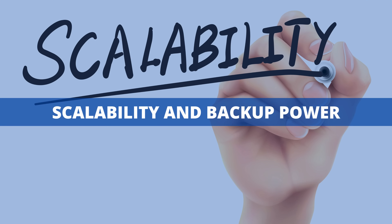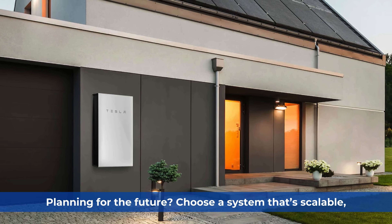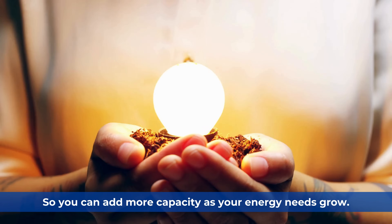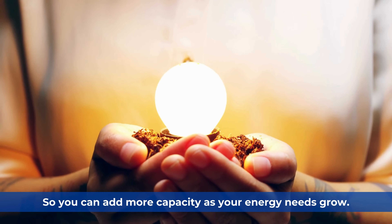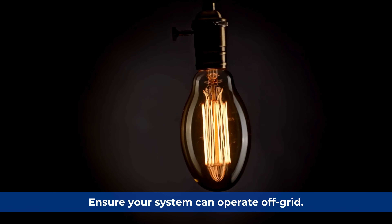Scalability and backup power: planning for the future? Choose a system that's scalable, so you can add more capacity as your energy needs grow. And if power outages are a concern, ensure your system can operate off-grid.